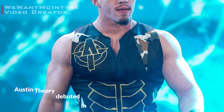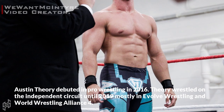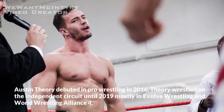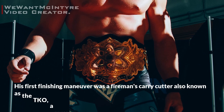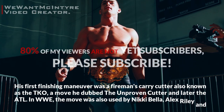Austin Theory debuted in pro wrestling in 2016. He wrestled on the independent circuit until 2019, mostly in Evolve Wrestling and World Wrestling Alliance 4. His first finishing maneuver was a fireman's carry cutter, also known as the TKO — a move he dubbed the Improven Cutter and later the ATL.